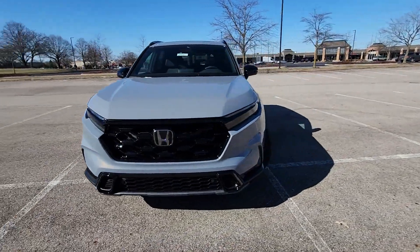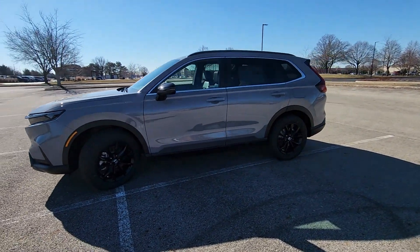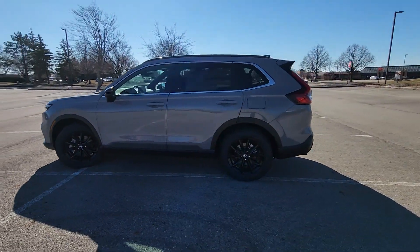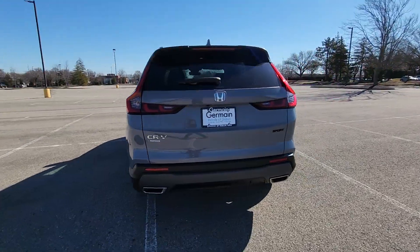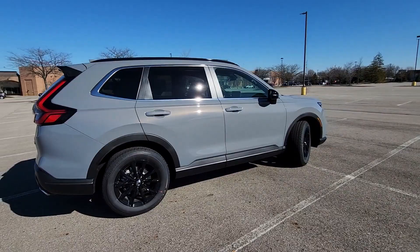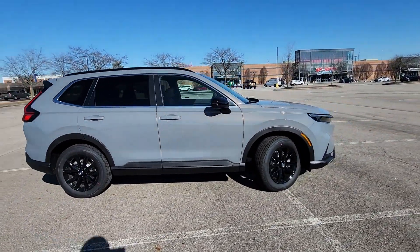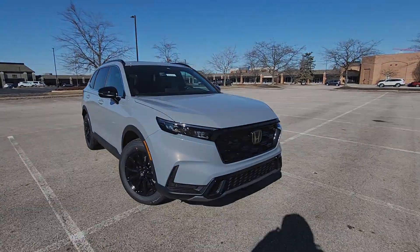2024 Honda CR-V Hybrid. This SUV offers space as well as power and performance. It's equipped with a full package of convenience and efficiency, such as Lane Keeping Assist, Side View Mirrors with Turn Signals, Lane Departure Warning, Satellite Radio, Multi-Zone Air Conditioning, and Blind Spot Monitor.